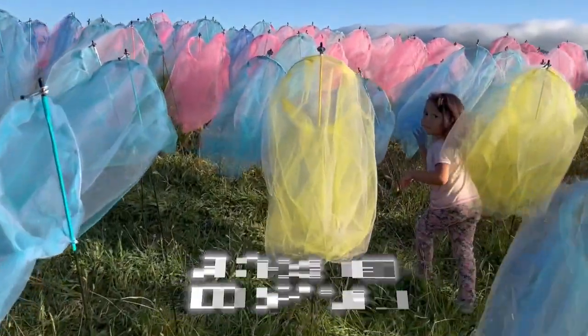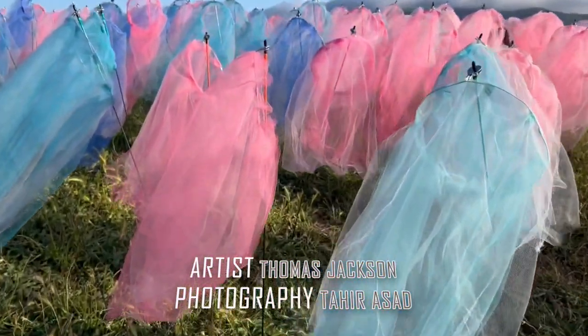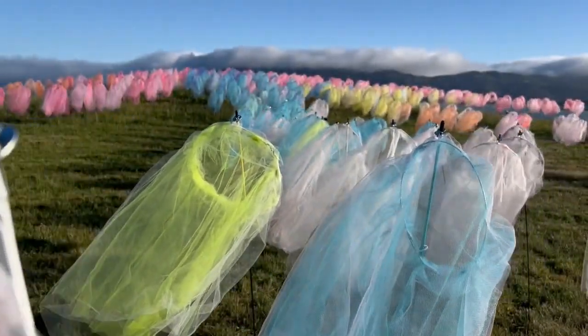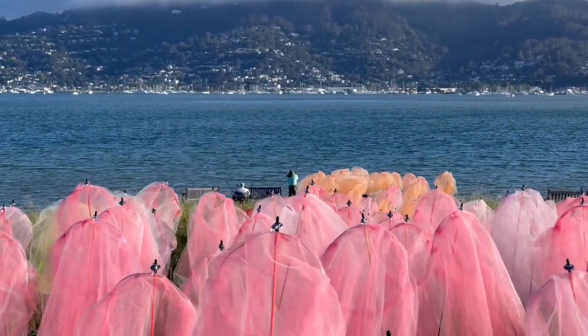It's along a path that people walk their dogs on and go jogging on. There's a playground where they take their little kids to. And so people are just going to stumble on it, and they have been stumbling on it. It's a very accessible work of art — you can walk right up to it, walk through it. Some people lie on the ground and look through the fabric up at the sky.